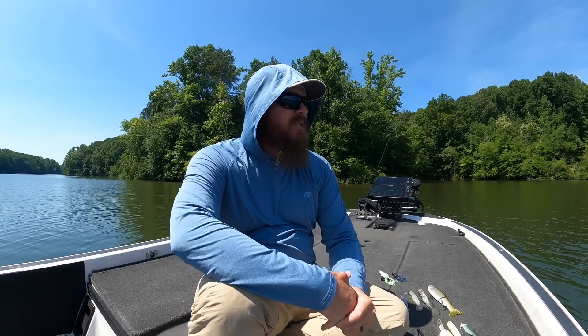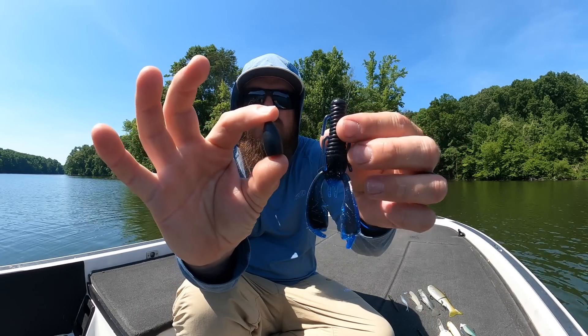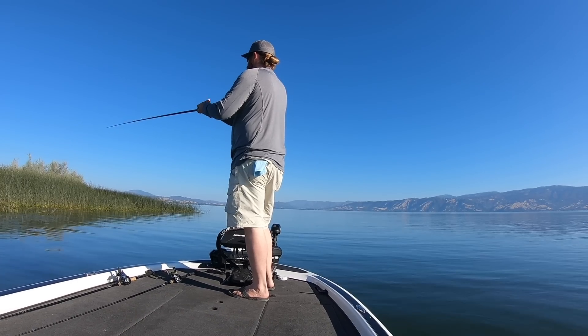Overhead cover — the thicker the cover, the deeper in there you've got to go to get them. When I say heavy cover, I'm thinking cheese mats, hyacinth, tules, reeds, bulrushes, thick matted hydrilla. There are three effective ways to fish them. One is a heavy swim jig — I didn't bring it today. The other two are my main players: the frog, and punching with a heavy tungsten weight paired to a creature bait.